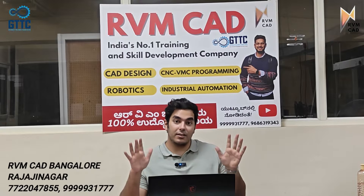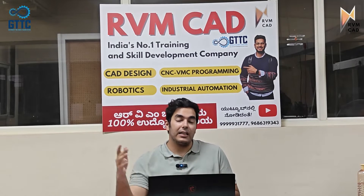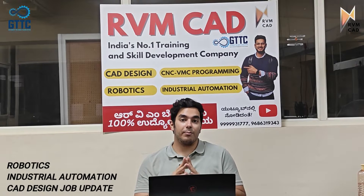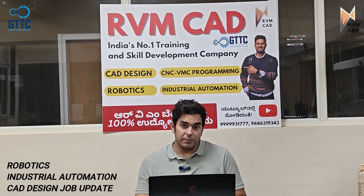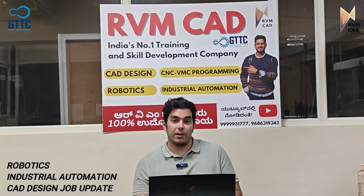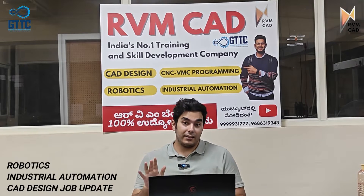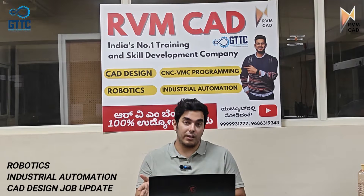Hi students, I am at RVM CAD Bangalore, which is in collaboration with GTTC. This is where we are working from right now, and the building where the labs are is towards the right. Today's job update is related to robotics — I've never put a robotics job update before. Bangalore has so many robotics jobs that we have more than 20 companies with us. One of the companies also needs 10 CAD designers, so this is a CAD design as well as a robotics job update.